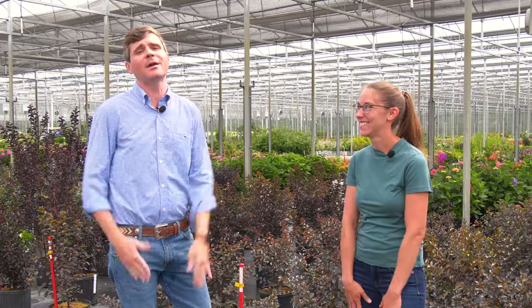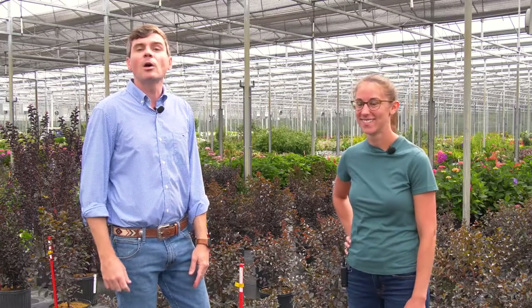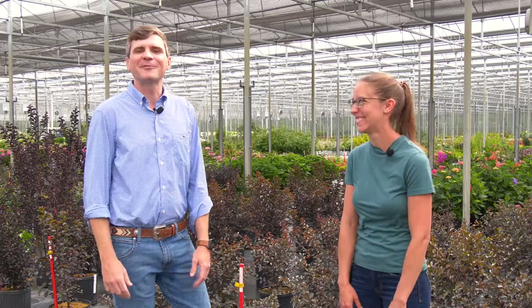Thank you so much Megan — it has been a pleasure to be with you on video today. I wish we could be there in person, but hopefully soon, maybe next year. We wish you all the best and hope you'll have a wonderful event. If you ever have any questions, make sure you reach out to us at springmeadownursery.com. Once again, I'm Dr. Judson LeCompte and I'm Megan Matai. We look forward to seeing you — if you're ever in West Michigan, make sure you stop by.